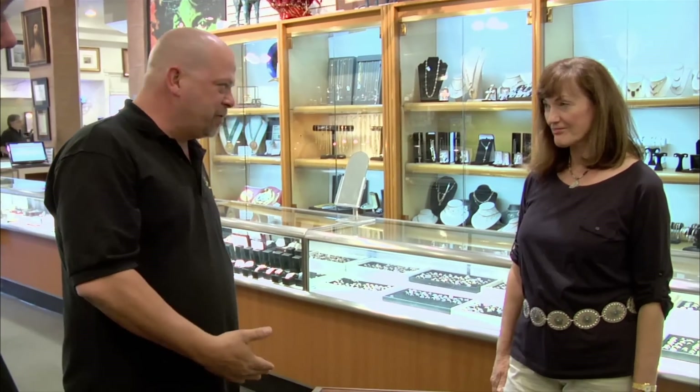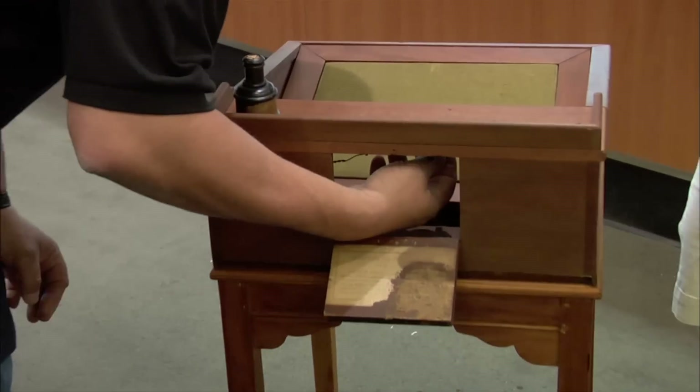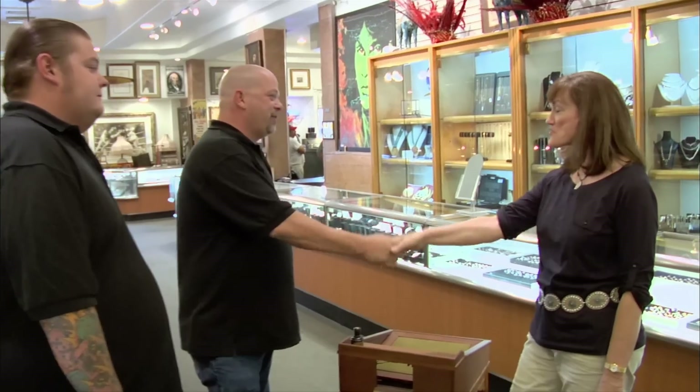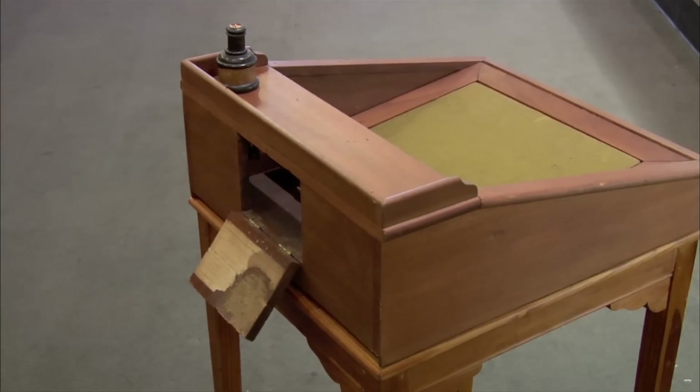I have never seen one before. I have no idea what this thing is. I only buy guns that are made 1898 and back — that makes it an antique firearm that doesn't have to be registered with the ATF or anything else like that. The problem I have here is I don't know the date this thing was made. Do you mind if I have a look at this? Because I am just completely lost here. I really want this desk — it's one of the coolest things I've ever seen. But until I know for sure it was made in 1898 or before, I can't legally buy it.